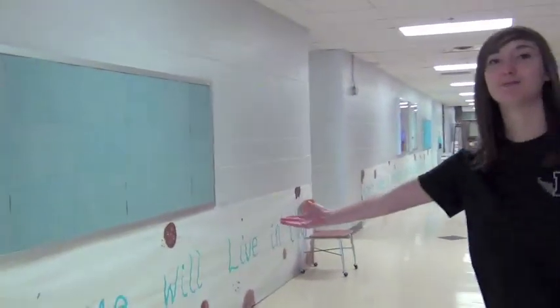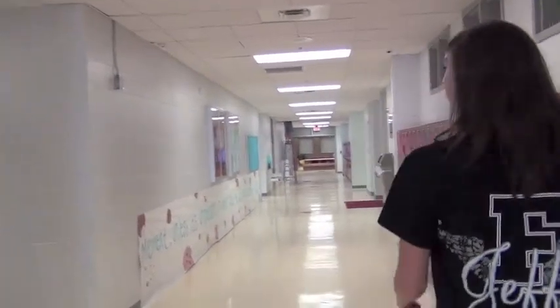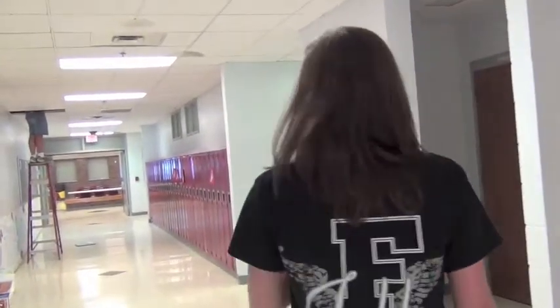Alright, and this is the best hallway of them all — senior hallway with all of our lockers. And a nice little poster right here to get the whole year started off good. Yeah, this hallway is used for walking a lot. If you ever want to walk to class you could probably take this hallway — it's like the freeway of the high school. So take this hallway because it's probably the best one you'll use, unless you're in junior high, then don't even bother.